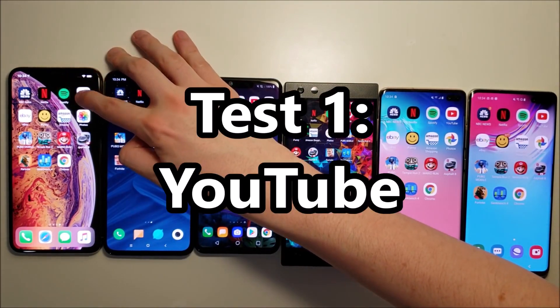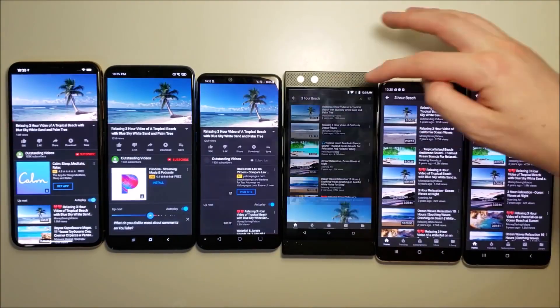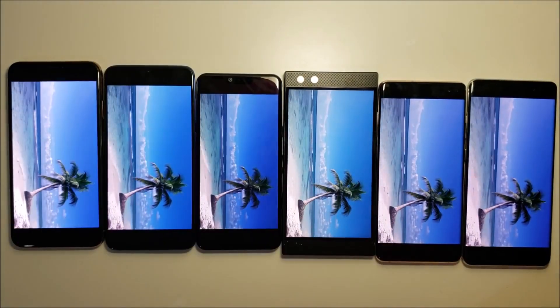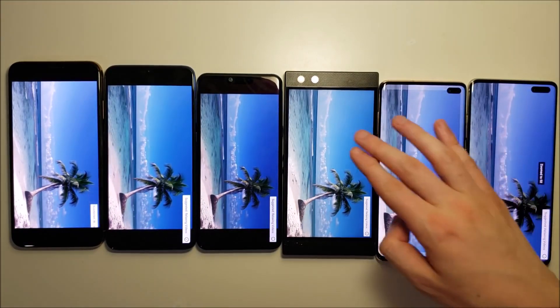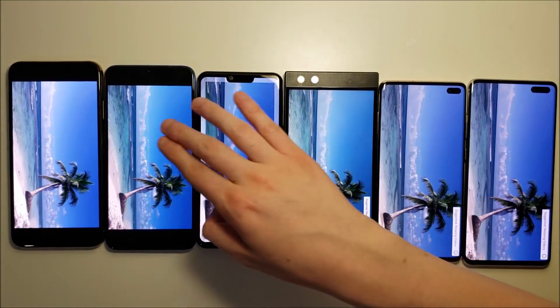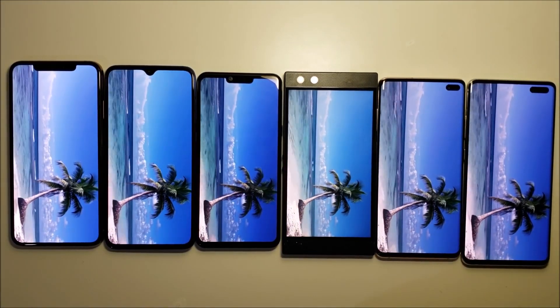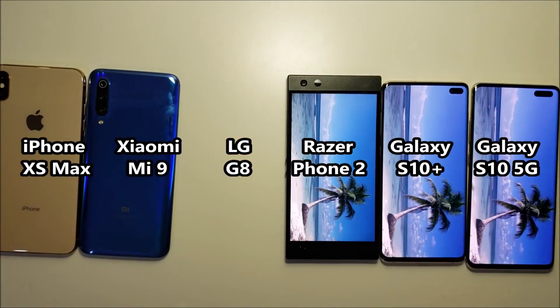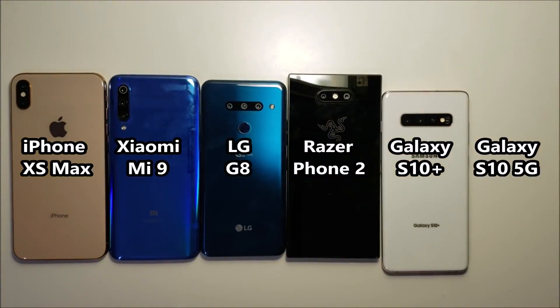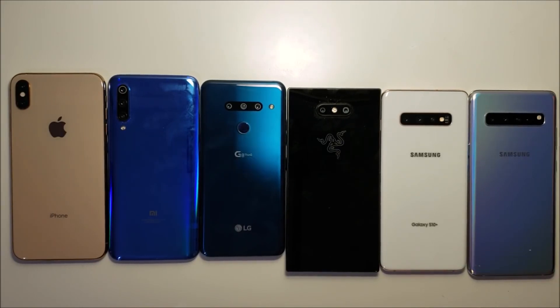For the first test we have YouTube. I'll check in in two hours and we'll make it a full stream. After the first round, the Razer and the iPhone are last, so for the next test we have standby.